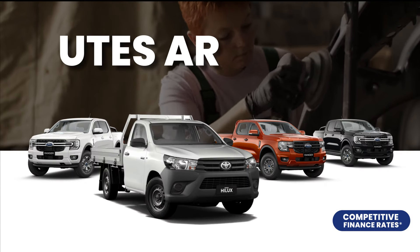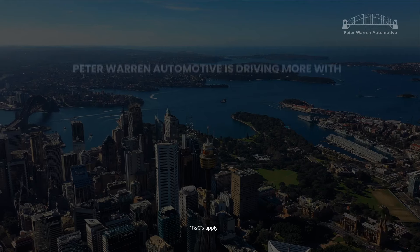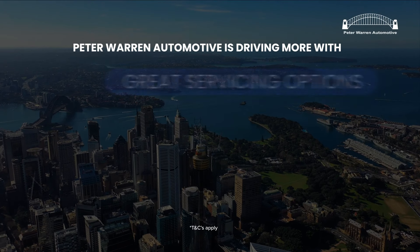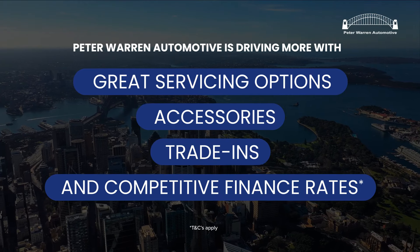Plus a large selection of utes and vans arriving before end of financial year. Peter Warren Automotive is driving more with great servicing options, accessories, trade-ins and competitive finance rates.